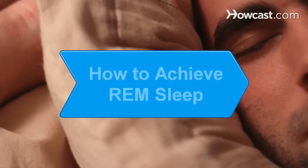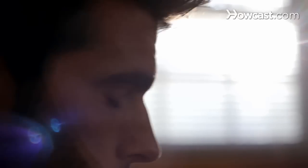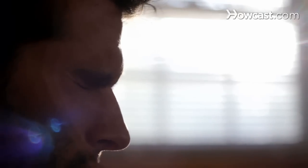How to Achieve REM Sleep. Make the Sandman your best friend when you use these tips to achieve REM, or rapid eye movement sleep, and experience its restorative benefits.